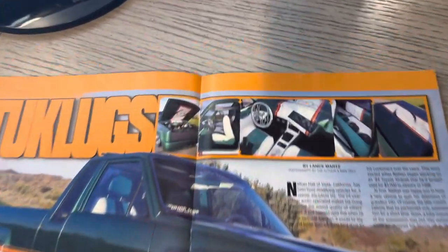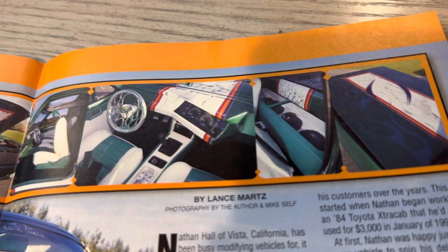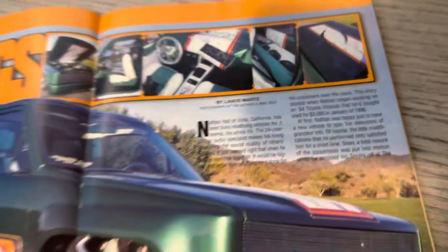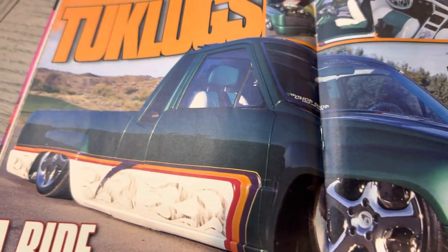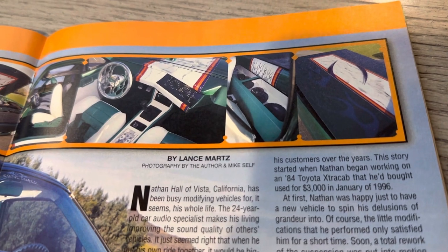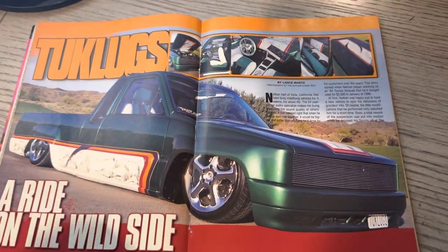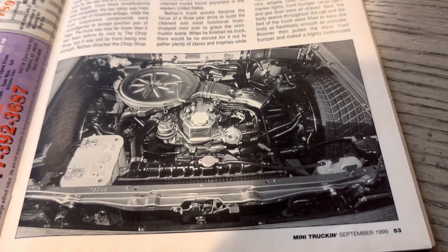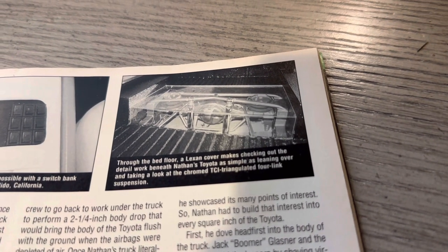Here is Tuck Lugs — 'A Ride on the Wild Side.' You got some great photos here. It's got a sliding rag top, so you get that top-angle photo. You see the Colorado Custom steering wheel. Always liked the stereo in this one, with the subs mounted that way and all the white in there. Gendro talked about this truck — really, really iconic. It's cool that it's changed hands all those times, but it has stood the test of time. It says 'By Lance Martz' and 'Photography by the author and Mike Self,' although in the table of contents they credit Lance.